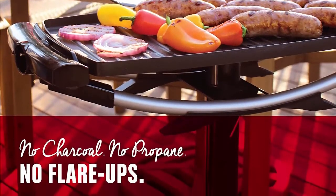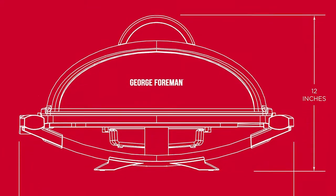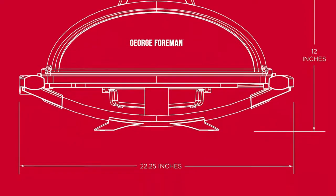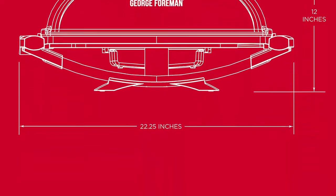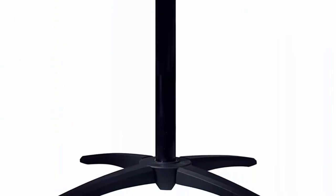The dishwasher-safe drip tray collects excess fat and grease. The removable stand lets you go from patio to countertop in no time, so the weather won't keep you from grilling.